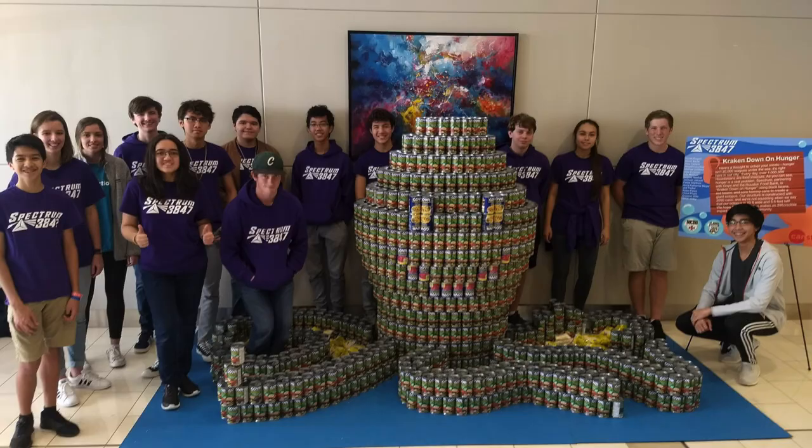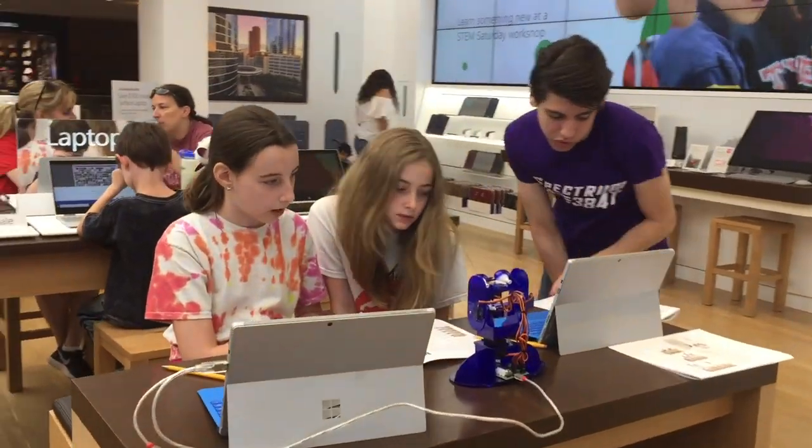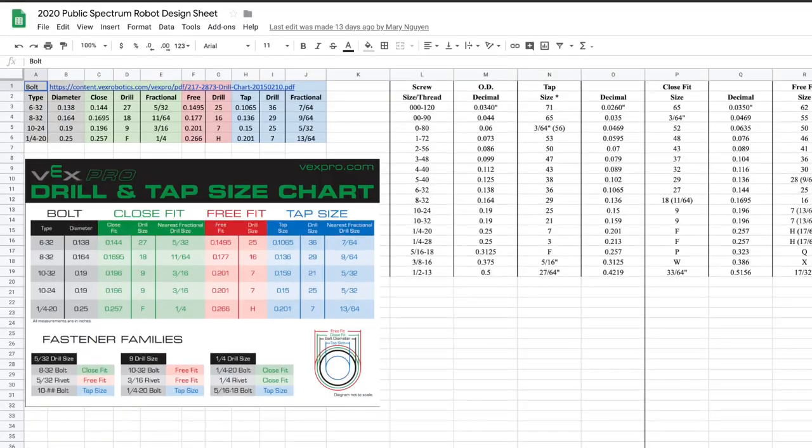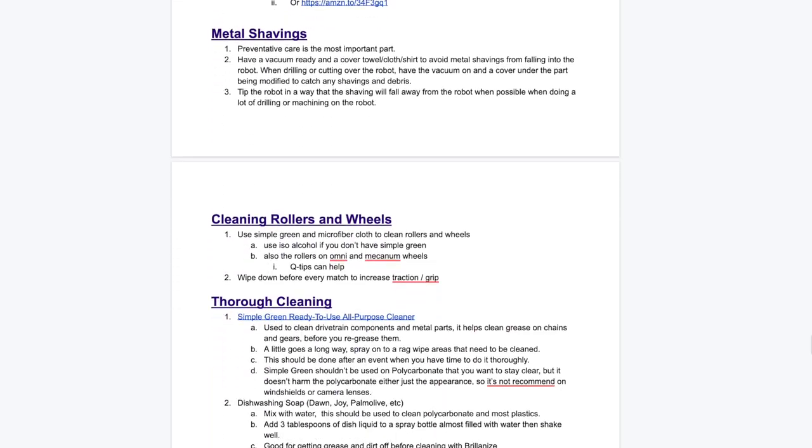From our social media presence to our volunteering efforts, we work to inspire students all over the world. Every year, Spectrum provides an abundance of resources to support the FRC community, including our own writings and that of other teams.